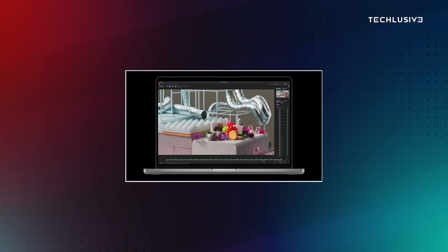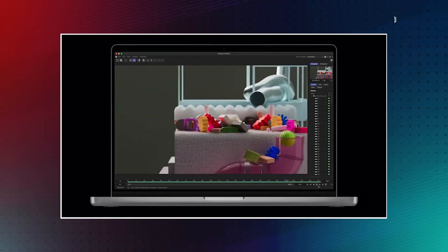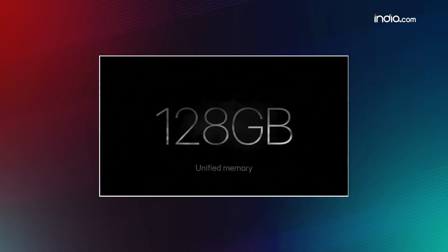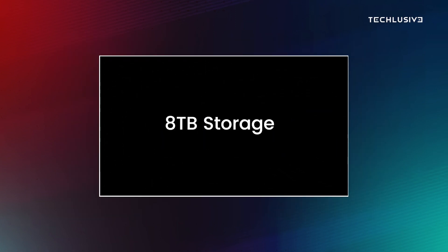The MacBook Pro 14 and 16 are already very powerful laptops, and with M3 Max, the MacBook Pro 16 can now give up to 22 hours of battery backup, which is more than most phones can do. The display has 1600 nits peak brightness, and with M3 Max you can literally have up to 128GB RAM and 8TB of SSD storage.